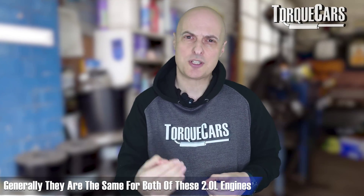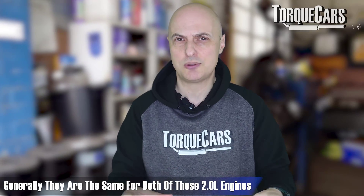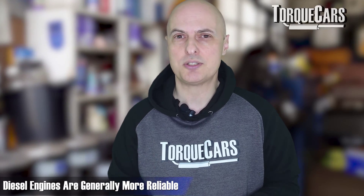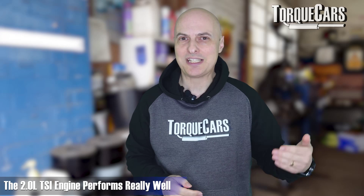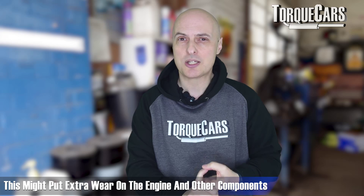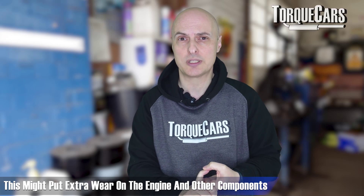You've also got to weigh up overall servicing costs. With fixed-price servicing at main dealers they generally charge the same for a two-litre engine regardless of fuel type. Diesel engines tend to be more reliable over time with fewer things going wrong. On the TSI, you'll probably chew through tyres at a fairly alarming rate given all that power on tap and the fantastic 0-to-60 times, and that's likely to put extra wear on other drivetrain components too.